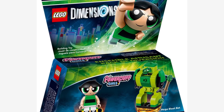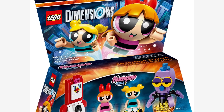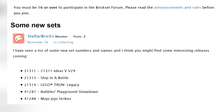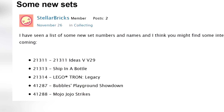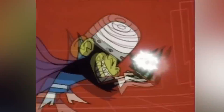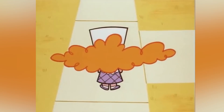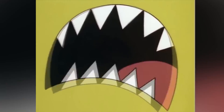Some more rumors just came in: we should expect Powerpuff Girls actual sets next year. So far we've only had Dimensions packs with Buttercup, Blossom, and Bubbles from the last Dimensions wave before they got canceled. This rumor comes from Stellar Bricks at Brickset forums, further reported by Just2Good in his video. The names for those sets are Bubbles' Playground Showdown (41287) and Mojo Jojo Strikes (41288). I'm especially excited for the latter — having the Mojo Jojo minifig, which I was waiting for in Dimensions. I was a huge fan of the show as a kid and Mojo Jojo was the best villain ever created — totally biased opinion.